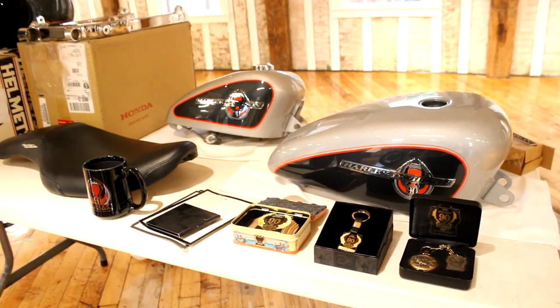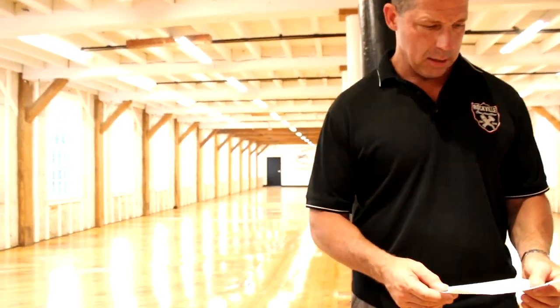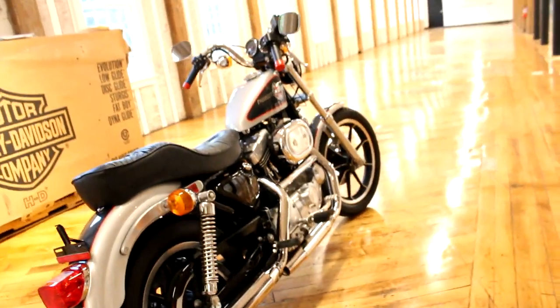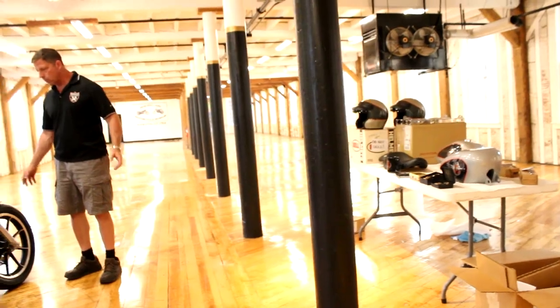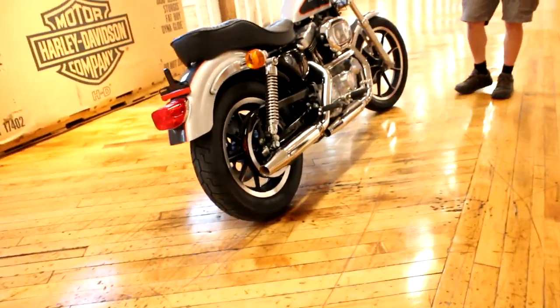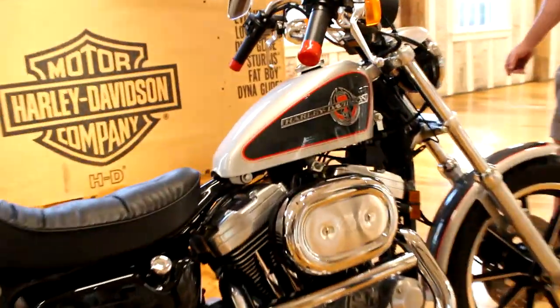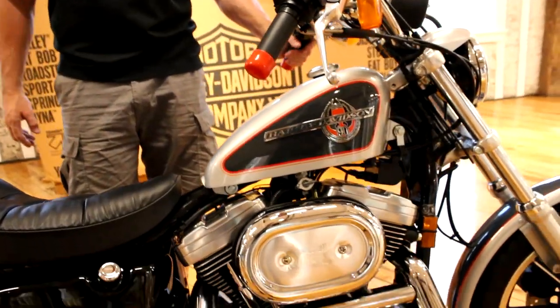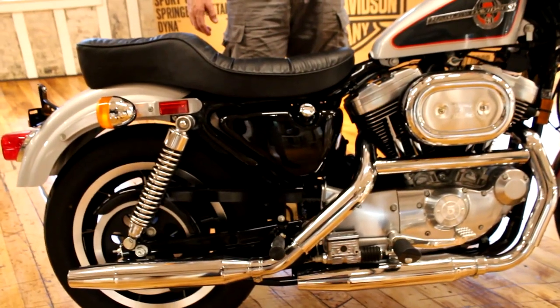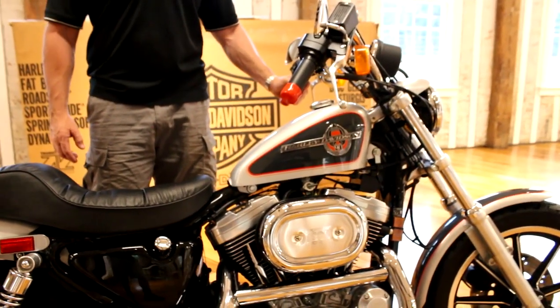I'm going to offer this set to whoever buys the motorcycle for $2,500, and that includes everything. We're going to auction this stuff off separately after the motorcycle is sold if the buyer doesn't wish to get the whole kit. If you have any questions, give me a call at 860-454-7024. My name's Ken; either myself, Jason, or my son Kenny would be glad to help you. It's a once-in-a-lifetime opportunity to buy a brand new — almost 25 years old — Harley.